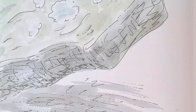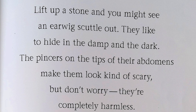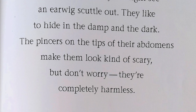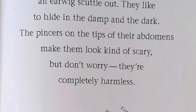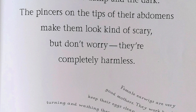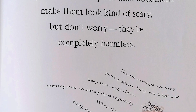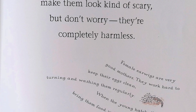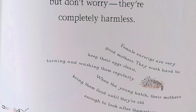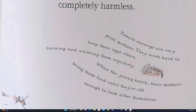Lift up a stone and you might see an earwig scuttle out. They like to hide in the damp and the dark. The pincers on the tip of their abdomens make them look kind of scary, but don't worry — they are completely harmless. Female earwigs are very good mothers. They work hard to keep their eggs clean, turning and washing them regularly. When the young hatch, their mothers bring them food until they're old enough to look after themselves.